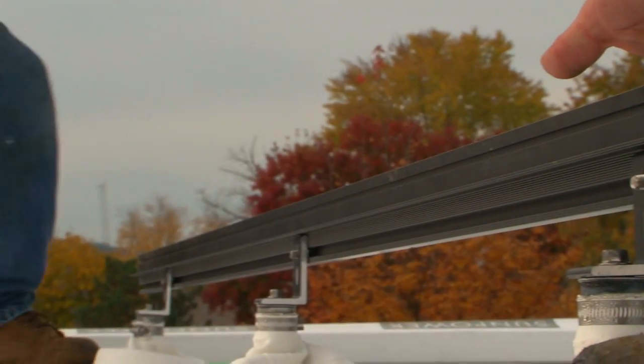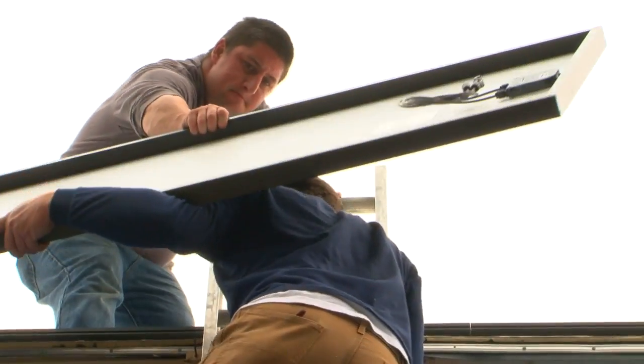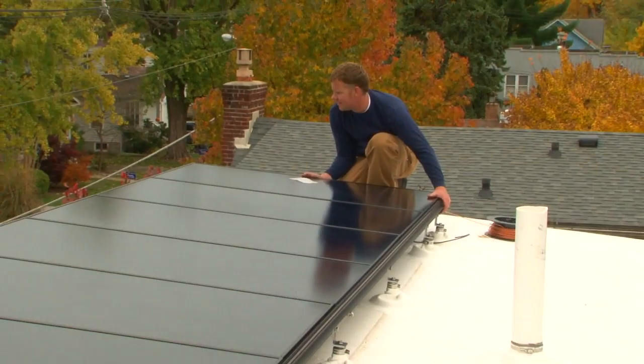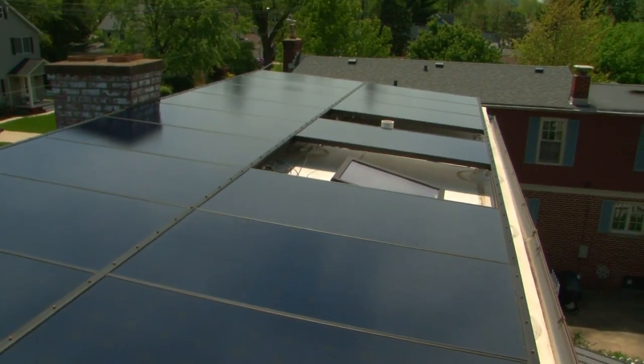The next day, 3rd Sun came back to get the panels installed. We couldn't wait to start making our own clean power. Because the incentives on our system came up to 70% of the total costs, it would pay for itself in less than 10 years. Since the system has a life expectancy of nearly 30 years, we'd be looking at 20 years of free power.